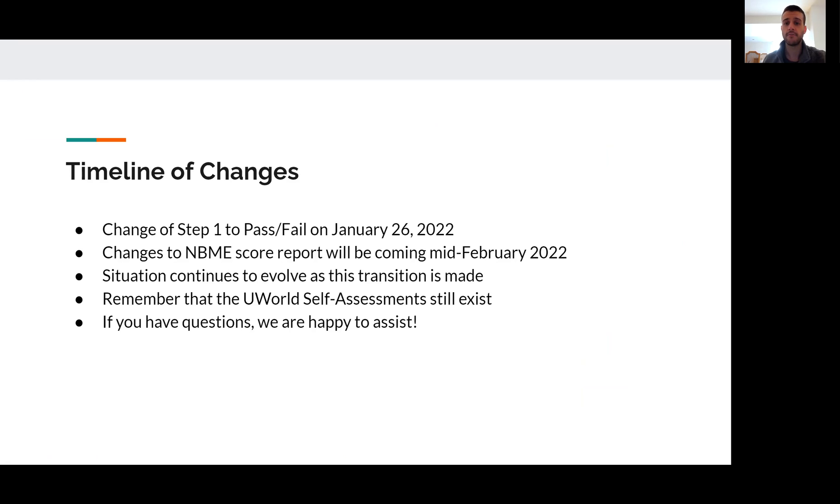Regarding the timeline of changes: a very important date to know is that Step 1 is becoming pass-fail on January 26, 2022. The NBME would like to provide these updated score reports by the middle of February 2022, though there's no concrete date set yet. The situation is continuing to evolve — this is a big transition for medical education and the medical boards. Also remember that the UWorld self-assessments still exist; currently there hasn't been any signaling that UWorld will change how they score their self-assessments, so you'll still likely get a three-digit score on those.